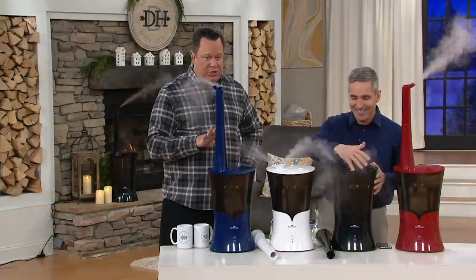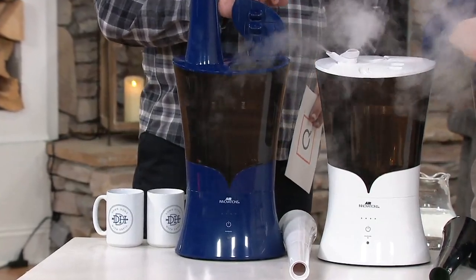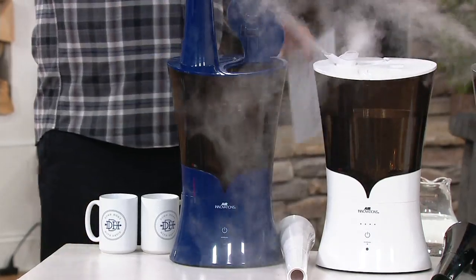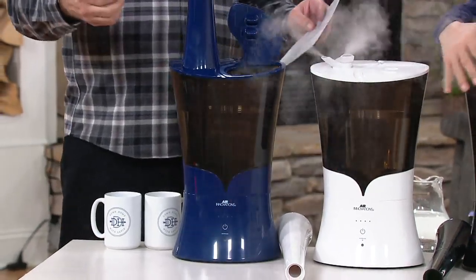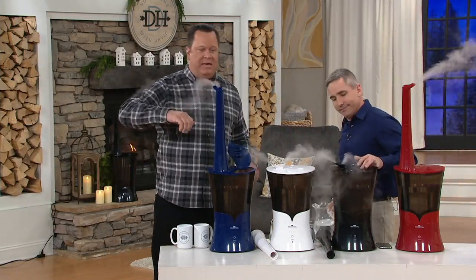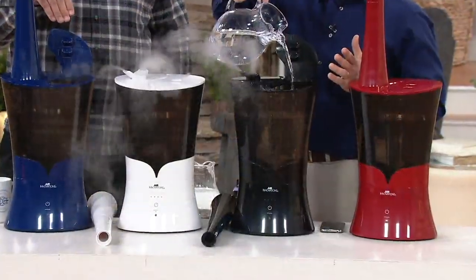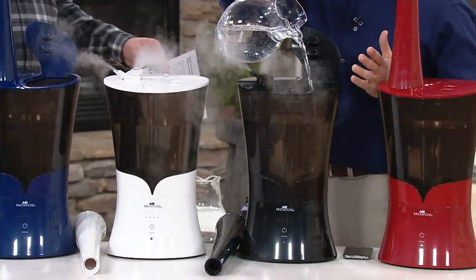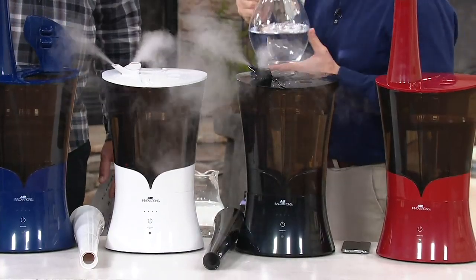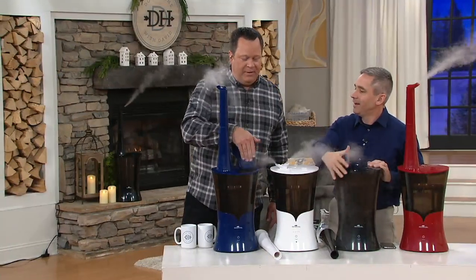We have only four colors to choose from tonight. This is also top-fill technology. Gone are the days of those old humidifiers where you had to lift the tank off, carry it over to the bathtub, turn it upside down, unscrew the cap, hold it and balance it under the faucet without dropping it, then get it reassembled, carry it back and plop it in its base. Now all you do is bring the water to it. I keep a Lock & Lock bowl in my bathroom on the tub, fill it with water, fill this up, and then I'm good to go.